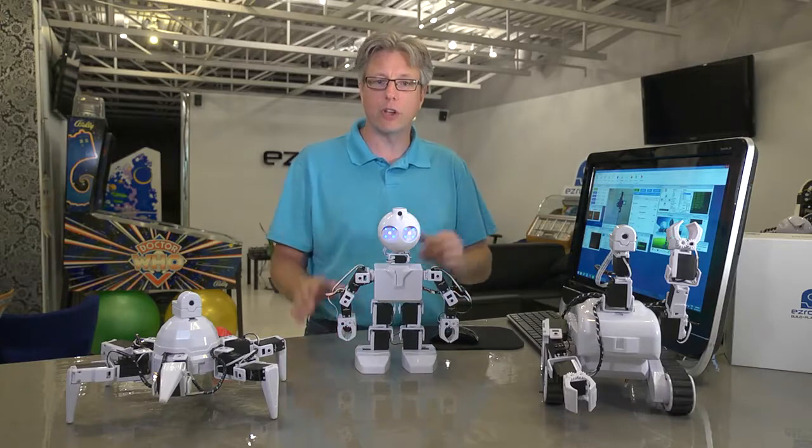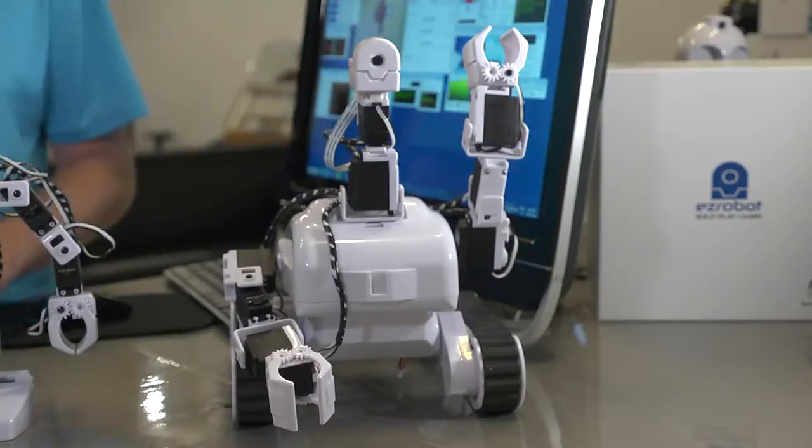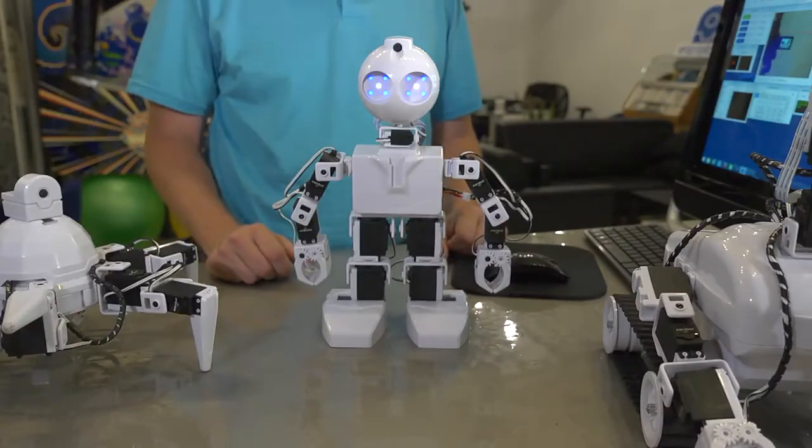So without further ado, I'd like to introduce you to our robots. This is Rolly, a rover style robot. This is Six, a hexapod. And this is JD, a humanoid robot.